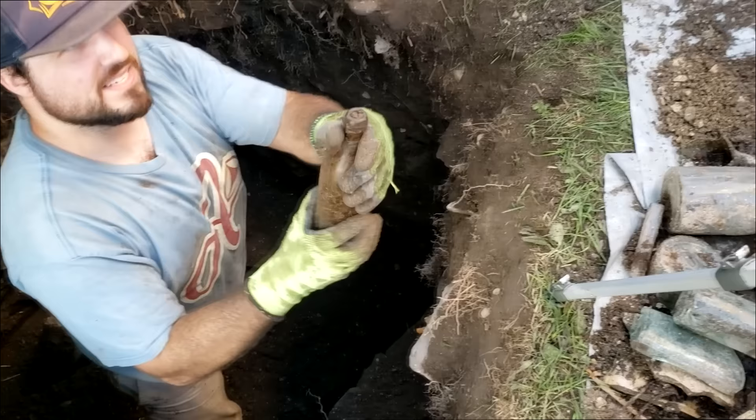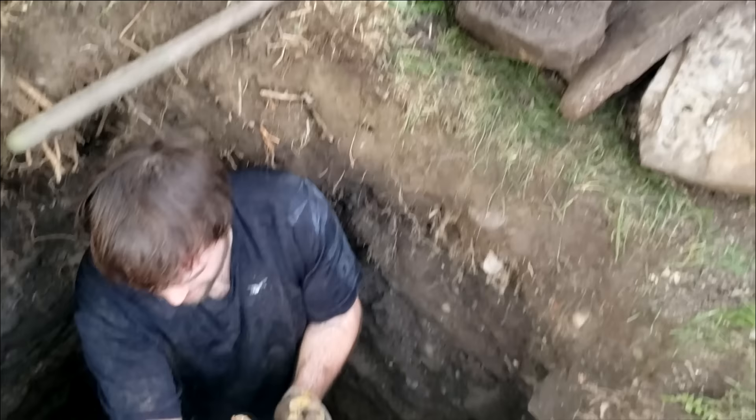Oh, this is something else, another flask. Dude, we might be in that saloon pit. I think we are. That was an 1880s, 1890s era beer bottle right there. Mike just pulled out this gorgeous, huge Syracuse pharmacy bottle. Guys, this is insane. There's a ton of bottles right here.